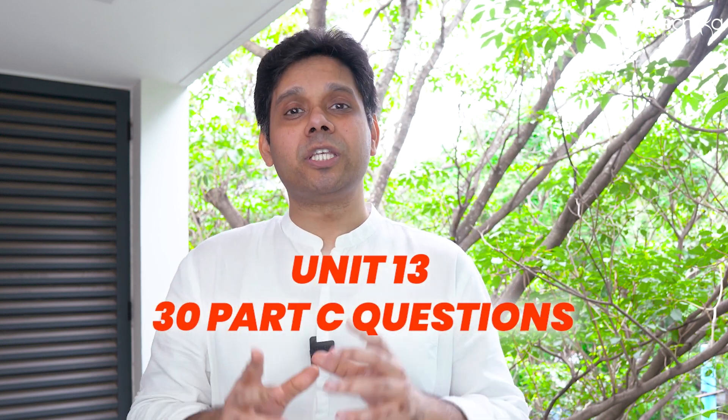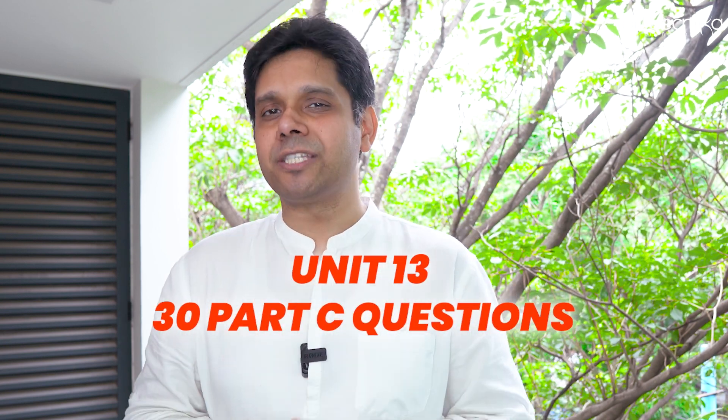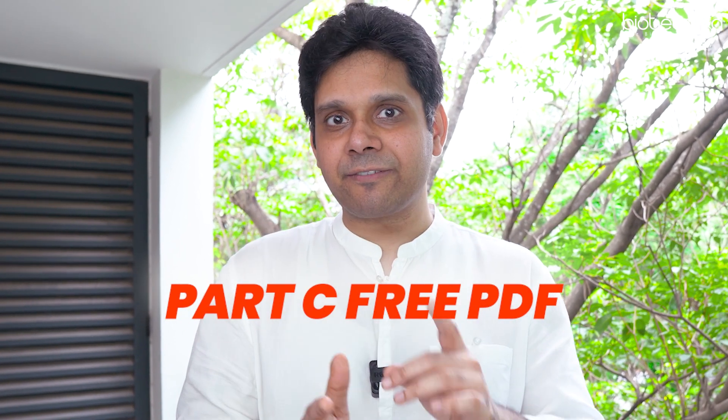In an attempt to simplify everybody's preparation, we had launched 5000 Part C questions for all our students, but many of our YouTube subscribers have not subscribed yet, so here is a free gift for all of you. There's a link below through which you can download Unit 13's 30 Part C questions. These are Part C questions as per the CSIR NET Part C question pattern — not exact questions, but similar, and each question is a different type compared to the previous one.